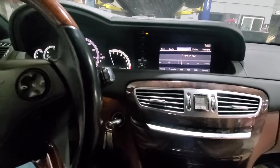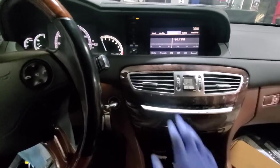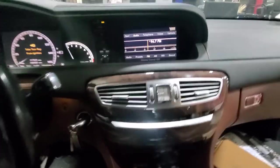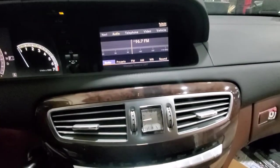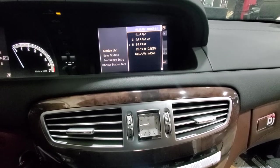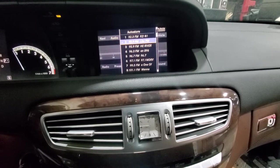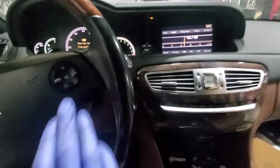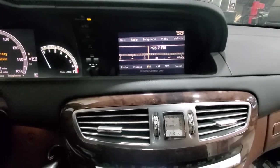Today we have a 2008 Mercedes-Benz CL500. The customer is complaining that there is no sound coming from the radio and you can't select any of the stations at all, even though you go on the radio and the station list — nothing's happening. Telematics are not working either, and the phone does not work either.